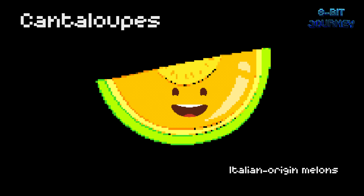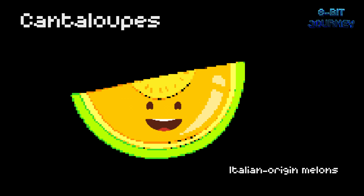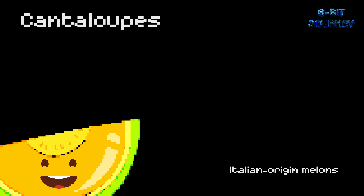These juicy melons have a sweet, refreshing taste and are an excellent source of vitamins A and C. Cantaloupes get their name from Cantalupo in Italy, where they were first cultivated in the 1700s.